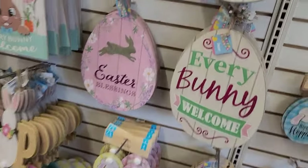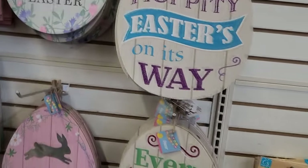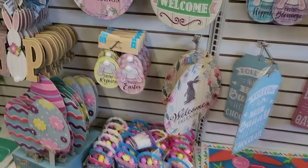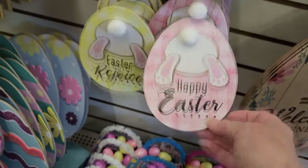Good morning everyone. Thank you for stopping in. Yes, believe it or not, I have made my way out on a day off to head into Dollar Tree. There's a few things I need, and I thought I'd take you along with me.